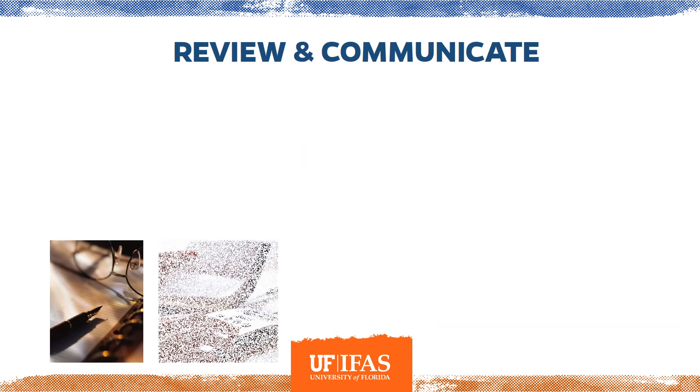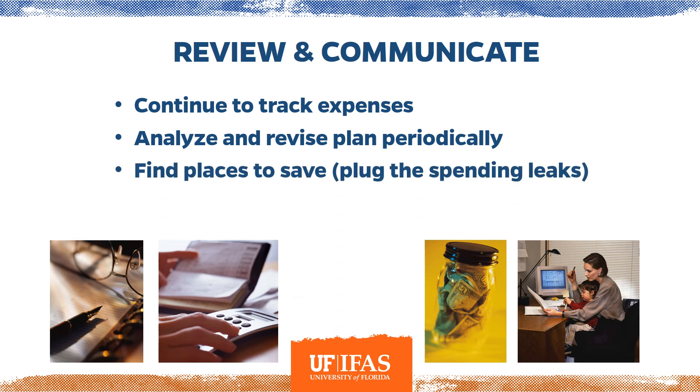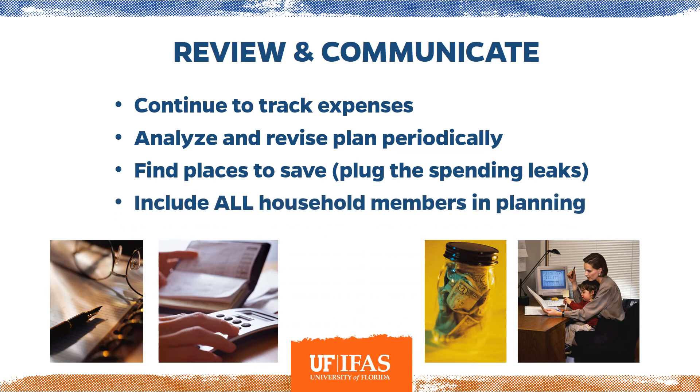Now that you've created your spending plan, continue to track your expenses and adjust accordingly. You may need to revise your plan based on actual spending, find places to plug spending leaks, and include all household members in the planning. When kids are part of the goal — like saving for a Disney vacation — you have a great backup at the grocery store when they want that toy: 'If we buy this, it'll take that much longer to get to Disney World.' They understand that, and it helps them build better spending habits too.